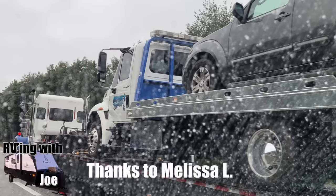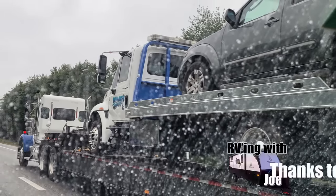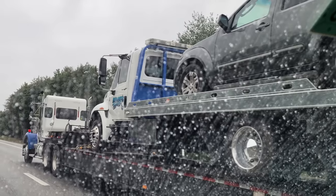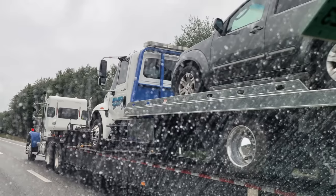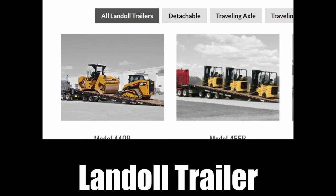We got a classic tow-truck turducken sent in by Melissa L. She saw this on the I-95 in Maine, at mile marker 68: a pickup truck sitting on a flatbed tow truck, which is being hauled by a land dolly, being hauled by a tractor. Thanks a lot, Melissa.